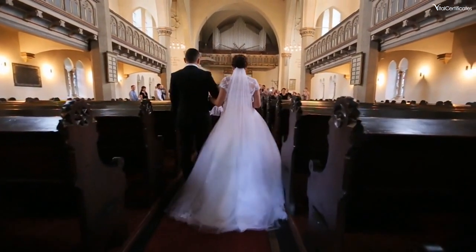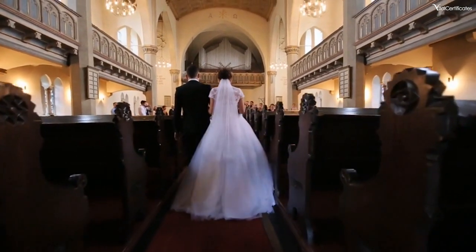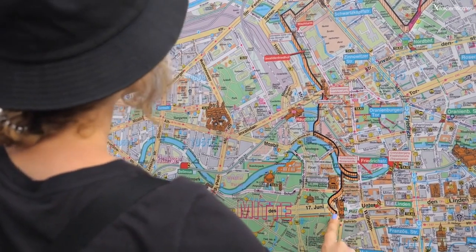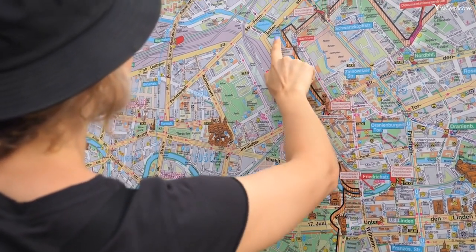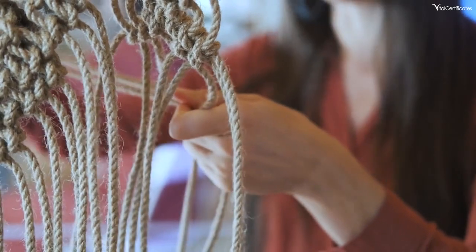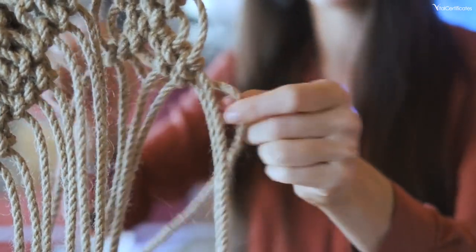Well, no worries if you haven't — that's precisely what we're diving into today. Think of me as your guide, shedding light on the name change journey after both marriage and even divorce. So let's start with the big question: how do you actually change your name after tying the knot?